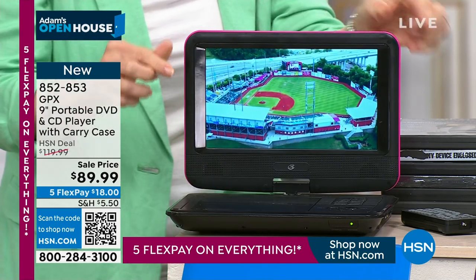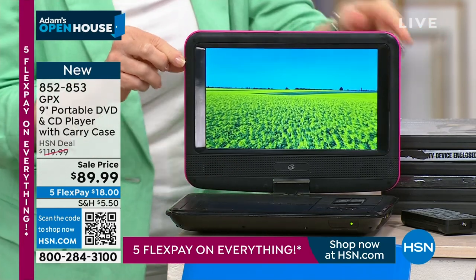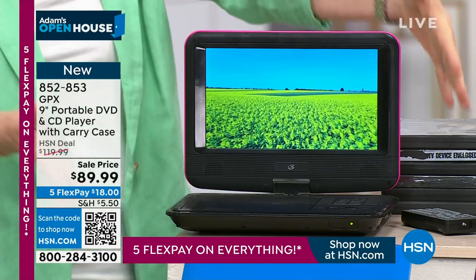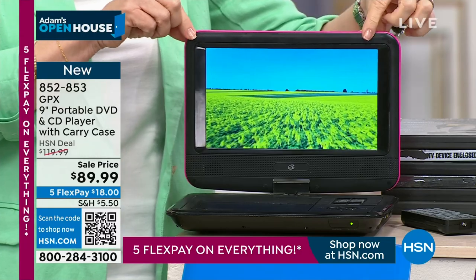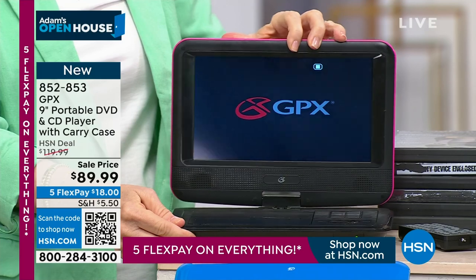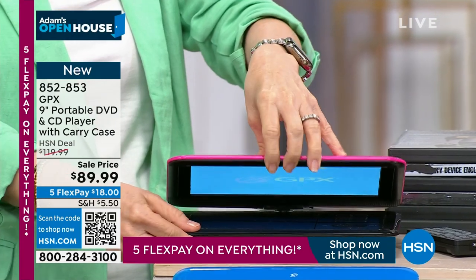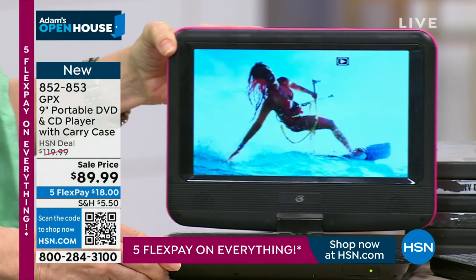I also want you to look at the bright colors — this is 1080p high definition. DVDs back in the day, the big old clunky players, were not 1080p. You can see the clarity on a nine-inch screen. It's got the swivel screen that goes not only sideways but up and down.